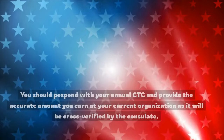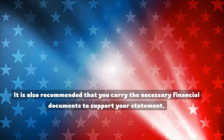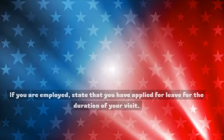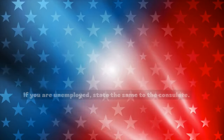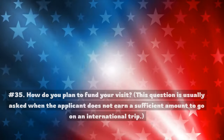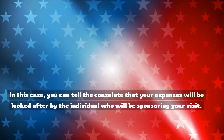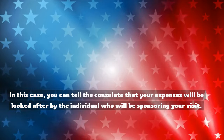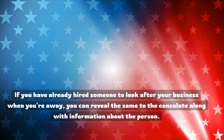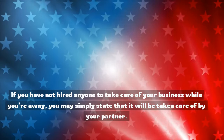Number 33: What is your annual income? You should respond with your annual CTC and provide the accurate amount you earn at your current organization, as it will be cross-verified. Carry the necessary financial documents to support your statement. Number 34: Have you applied for leave? If you are employed, state that you have applied for leave for the duration of your visit. If unemployed, state the same to the consulate. Carry your leave certificate or application from your employer if applicable. Number 35: How do you plan to fund your visit? You can tell the consulate that your expenses will be looked after by the individual sponsoring your visit. Number 36: Applicants who have their own business may be asked who will look after their business in their absence. If you have hired someone, reveal that to the consulate. Otherwise, you may state that it will be taken care of by your partner.